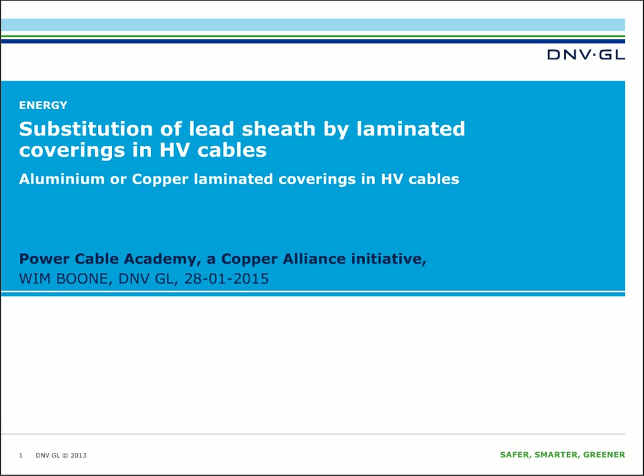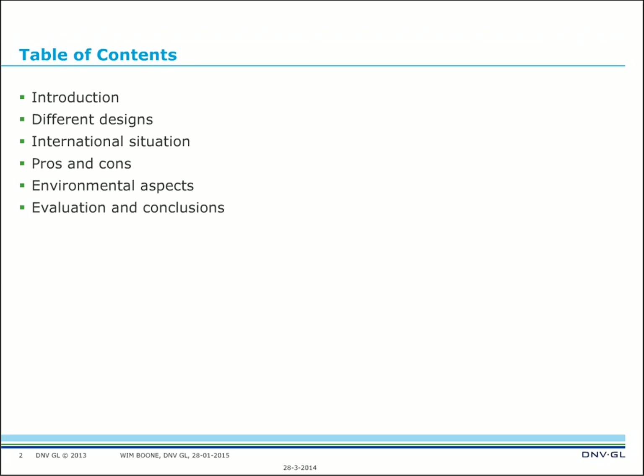The title is 'Substitution of Lead Sheaths by Laminated Coverings in High Voltage Cables,' and it's about aluminum or copper. The table of contents gives an impression of what we are going to cover: an introduction, different designs, the international situation, pros and cons of the laminate compared to the lead sheath, differences between copper and aluminum, environmental aspects, and finally evaluation and conclusions.